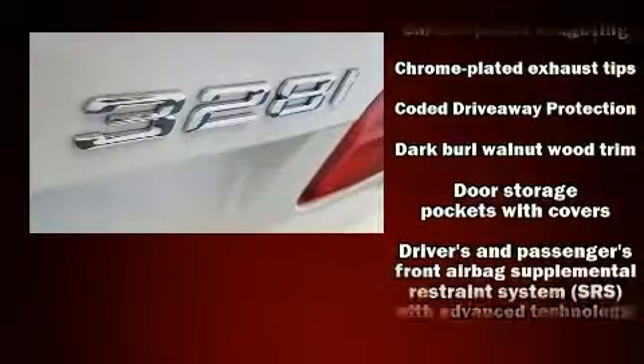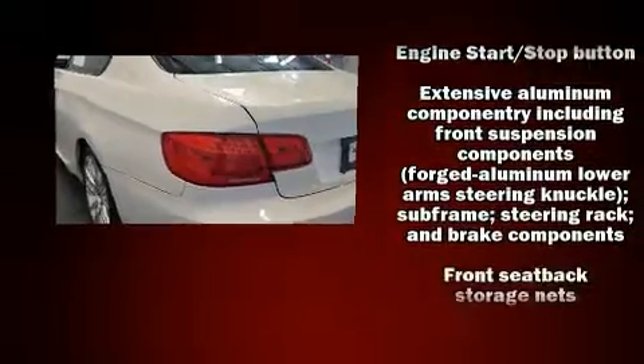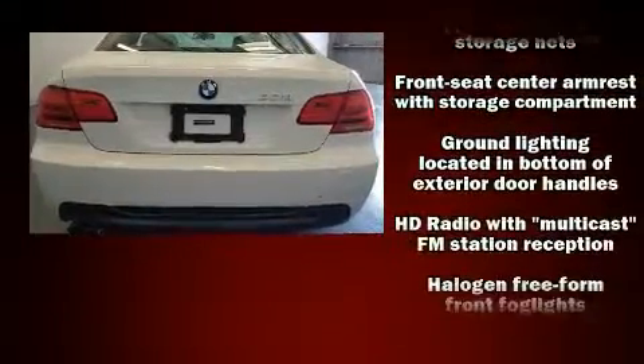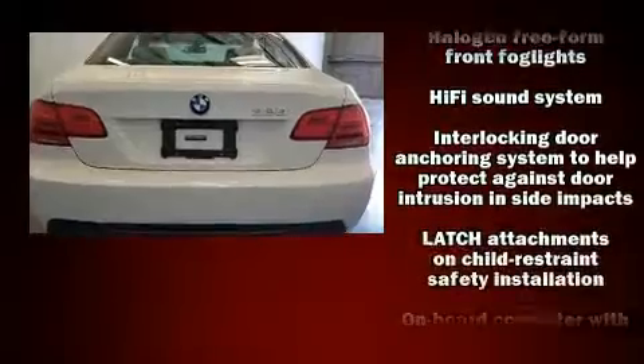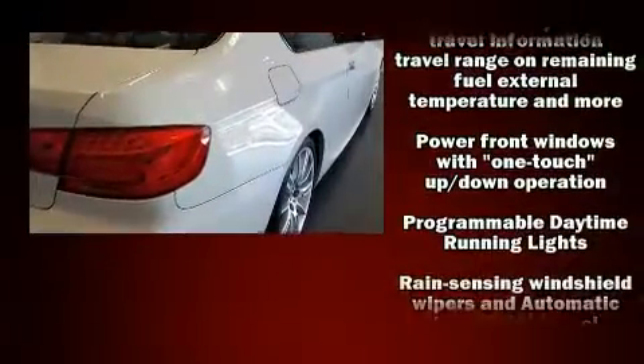BMW ensures the safety and security of its passengers with equipment such as head curtain airbags, front side impact airbags, traction control, brake assist, anti-whiplash front head restraints, and four-wheel disc brakes with ABS.